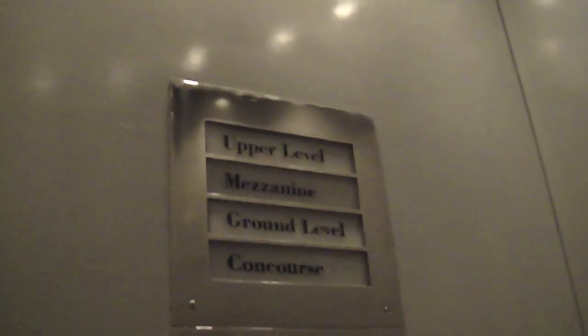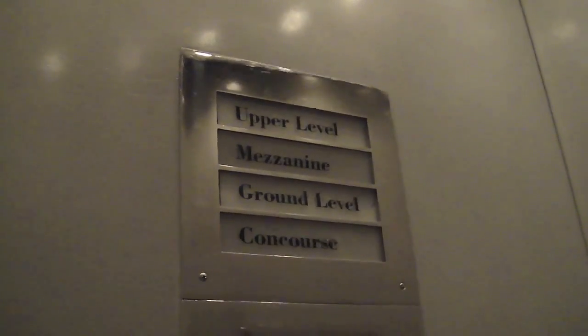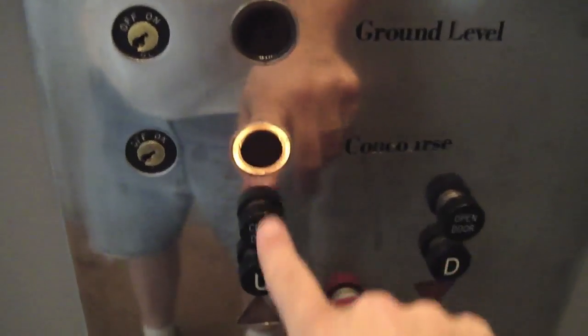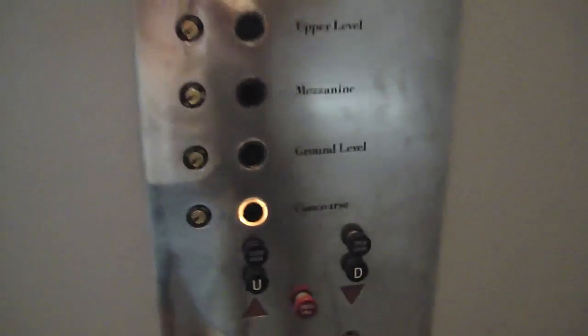I don't know if non-stop works or not. This is obviously Otis. We'll take it for one more ride. Again, it's a very interestingly shaped elevator.